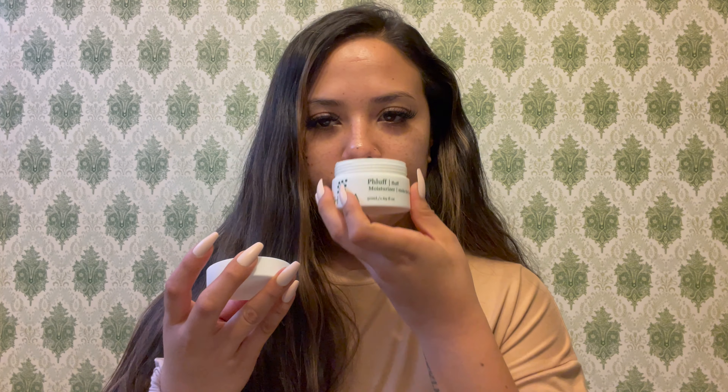Directions: massage onto clean skin following the Phyla fortify serum until fully absorbed, use both morning and evenings. First impressions — still a very light scent, nothing overwhelming, a little creamy consistency. It's nice and hydrating but not too heavy. SPF applied and we are going to go run some errands. I gotta take my mom to the airport — I'll check in with you guys later to let you know how my skin is doing.